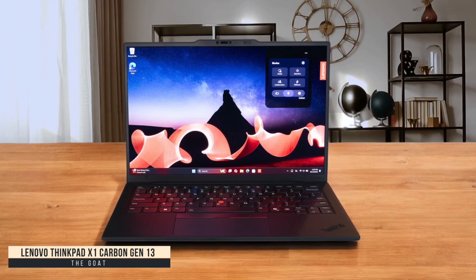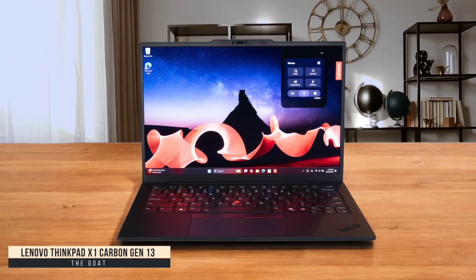At around $2,000, it's definitely pricey, but for serious programmers who need the ultimate ultra-portable, this is as good as it gets.